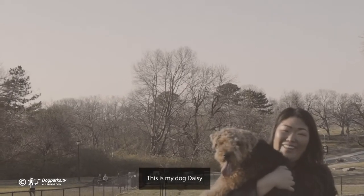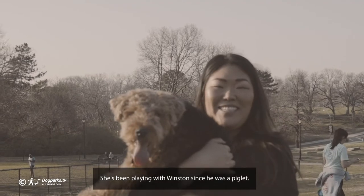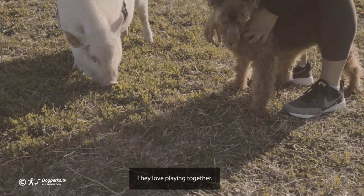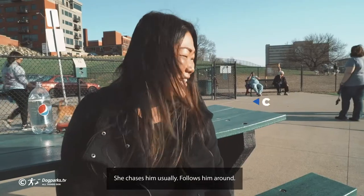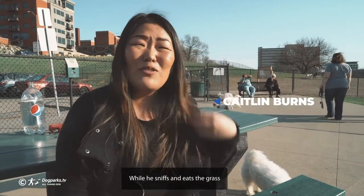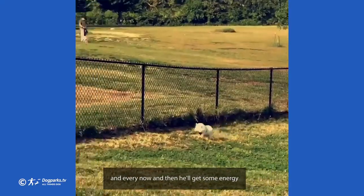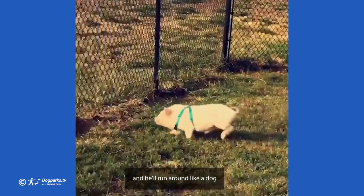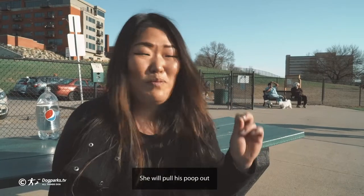This is my dog Daisy. She's a Welsh Terrier, and she's been playing with Winston since he was a piglet — they love playing together. She just chases him usually, follows him around while he sniffs and eats the grass, and every now and then he'll get some energy and run around like a dog. Daisy will follow him so closely she will pull his poop out.